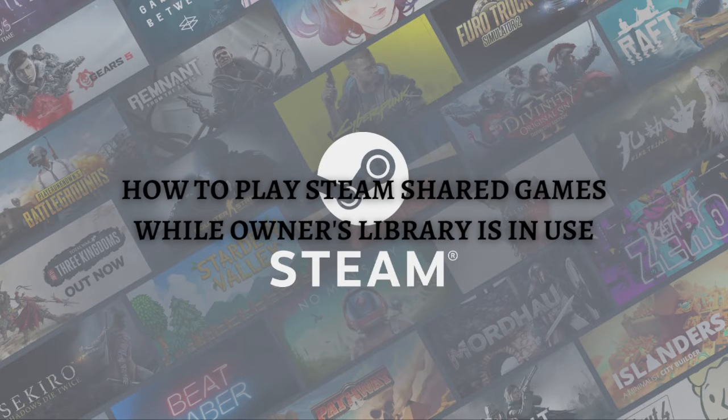Hi, welcome back to the channel. Thank you so much for clicking into this video. In this video, I'm going to teach you how to play Steam shared games while the owner's library is in use. Make sure you stay until the end so you won't miss an important step or information.